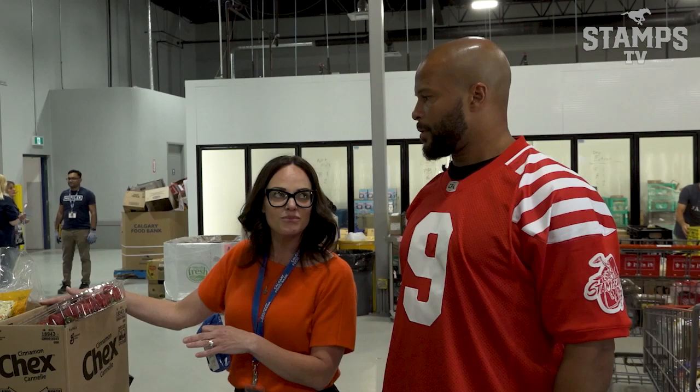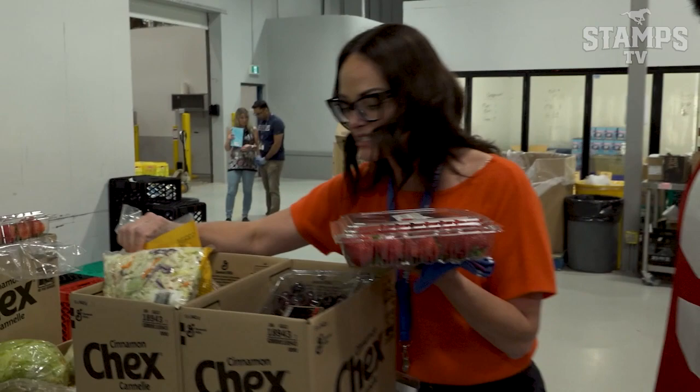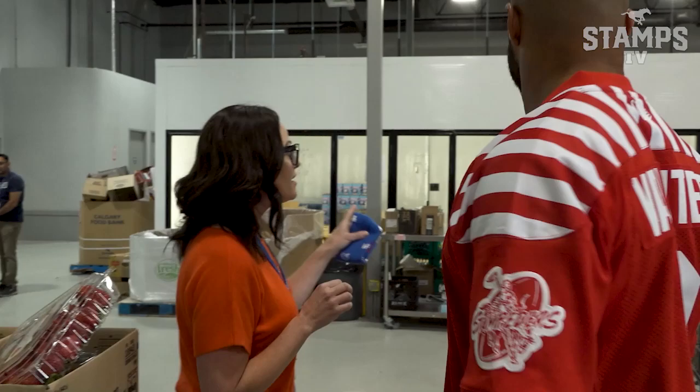I have two kids at home, and this is stuff I would put in a hamper for my own family. We've got some lettuce, some coleslaw, some oranges, some beautiful strawberries, and then every hamper also gets two liters of milk and a dozen eggs.